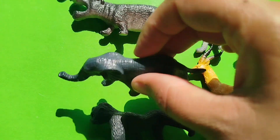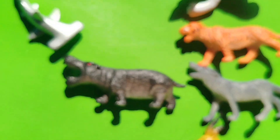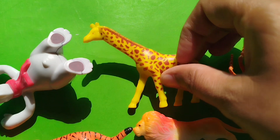The next one is an elephant. This is an elephant. A hippopotamus. This is a hippopotamus.